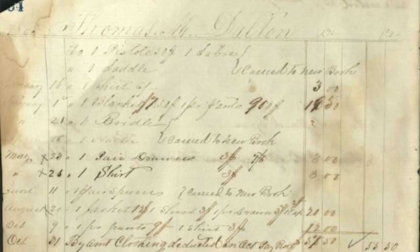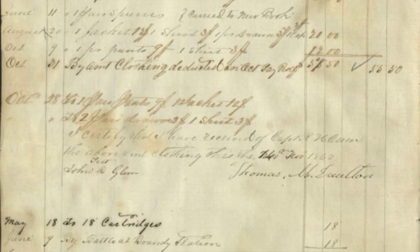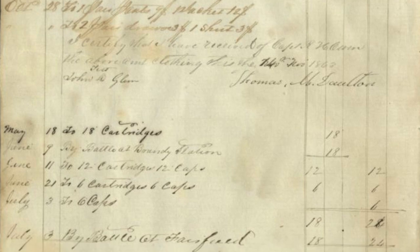I spent hours last night going through this ledger. There's so much to talk about — they actually list exactly what type of weapon, by name, which soldiers were issued weapons, how many rounds of ammunition per pistol, carbine, or shotgun, and even how many caps were issued to each trooper. But today we're going to focus on the unique descriptions of the horses that those troopers rode.